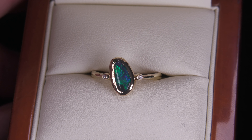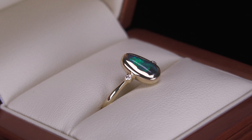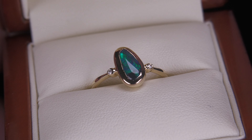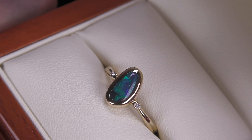This is a black opal, set in 10 carat yellow gold with a couple of little natural diamonds on the side. There is a little inclusion of opal — what we call common opal, also called potch — just in the bottom corner there.